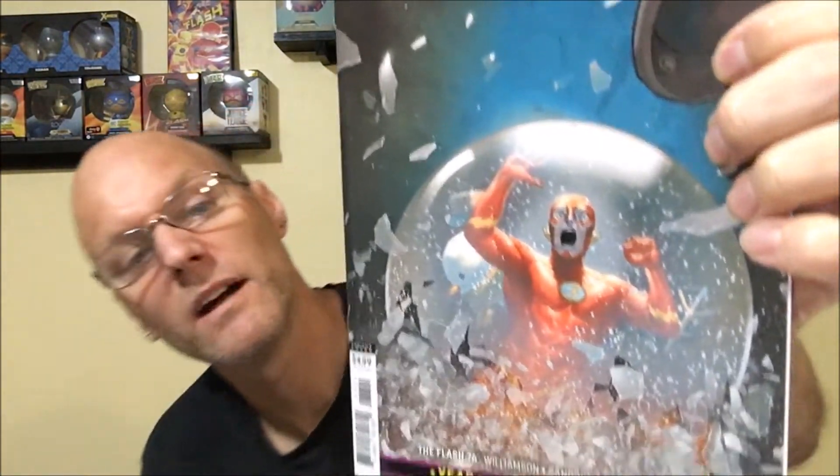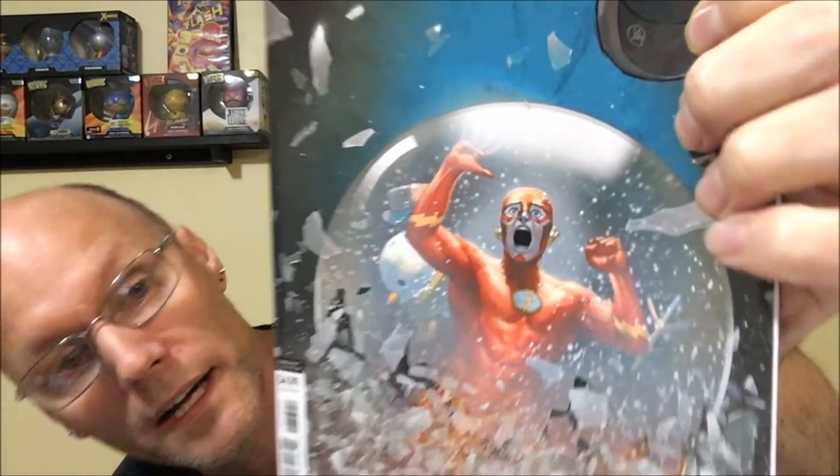I don't really like this cover — well, I'm not fond of it. I really don't like Barry's face; I don't know why you can see that, but I don't like his face. Anyway, the story's been pretty good.